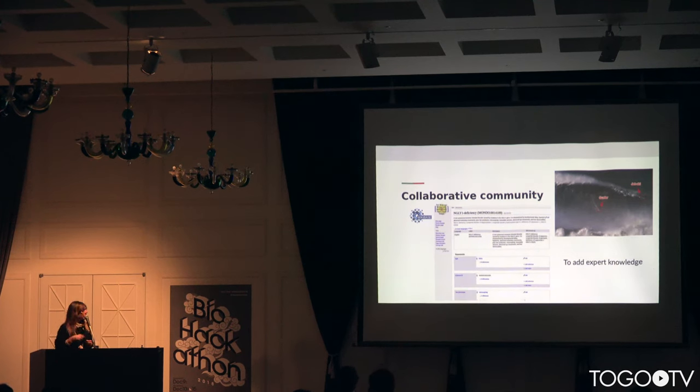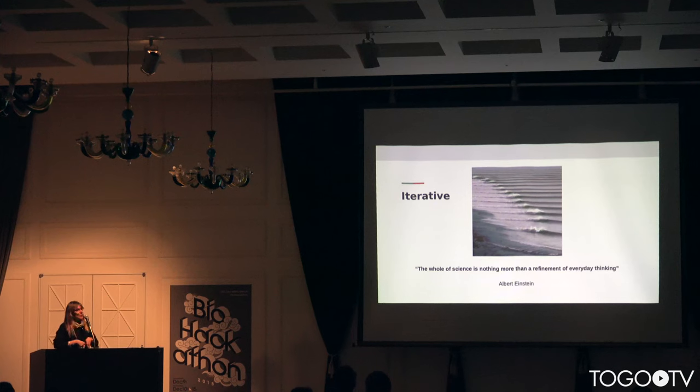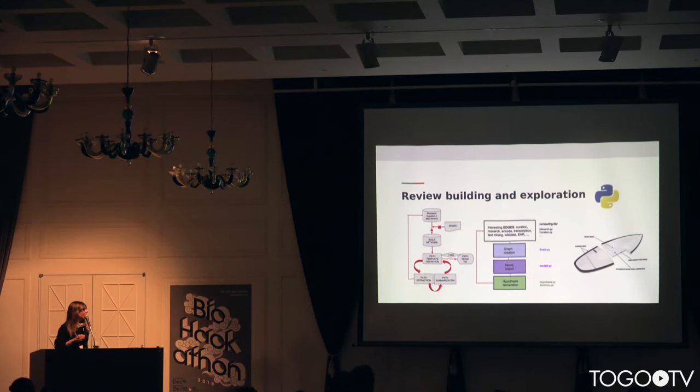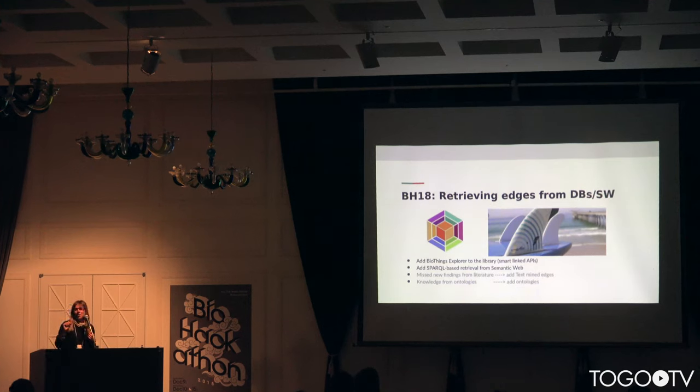Because knowledge discovery and refinement of hypotheses is iterative, we developed a Python library to build these structural reviews, to build this graph, and also to derive structural hypotheses from this review. The library has a modular design with different modules.